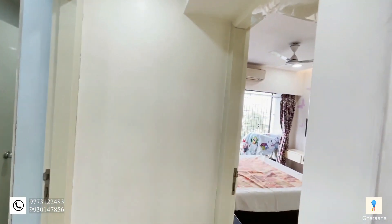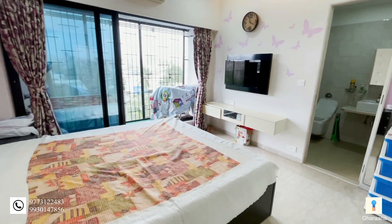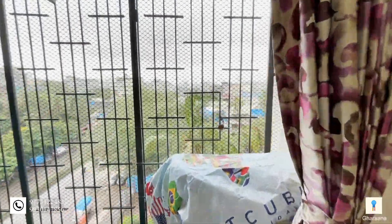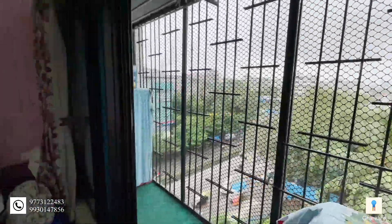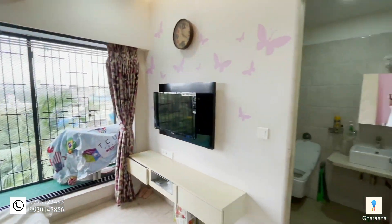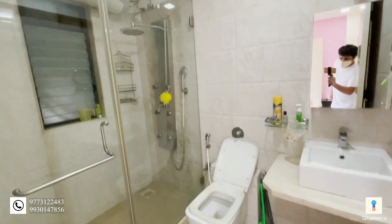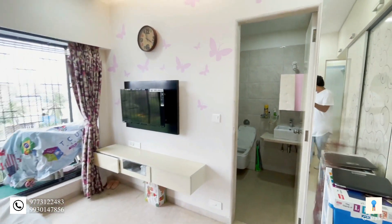We saw the two bedrooms. Now let's check out the third bedroom. And this is the view — lovely space, nice closet. And this is the bathroom. This house has five bathrooms in total. And that was the third bedroom.